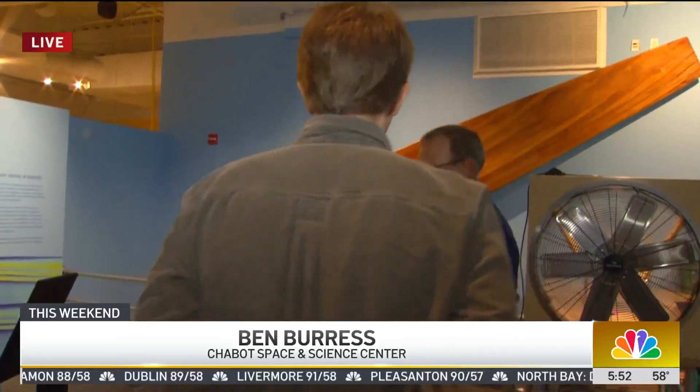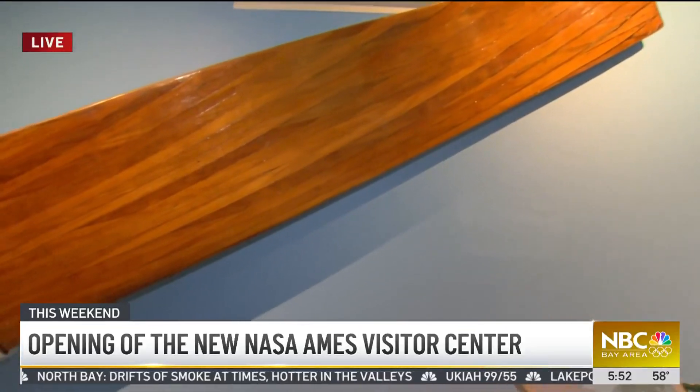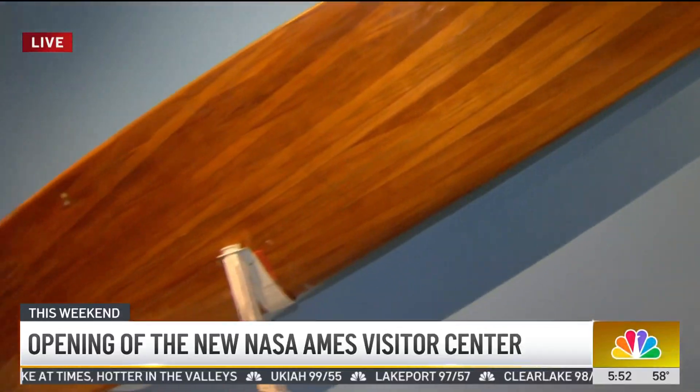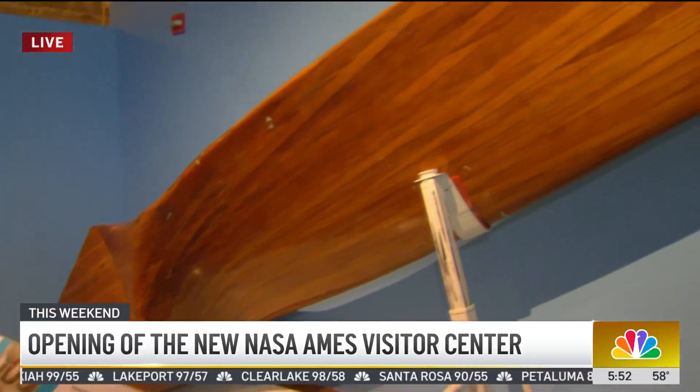Anyone who's driven along 101 has seen these large buildings housing the wind tunnels. Do they still have wooden fan blades in there? They do. There's a picture here of six giant fans, and each one has 15 of these giant wooden blades to produce 200 to 300 mile-an-hour winds in their cavernous wind tunnel.